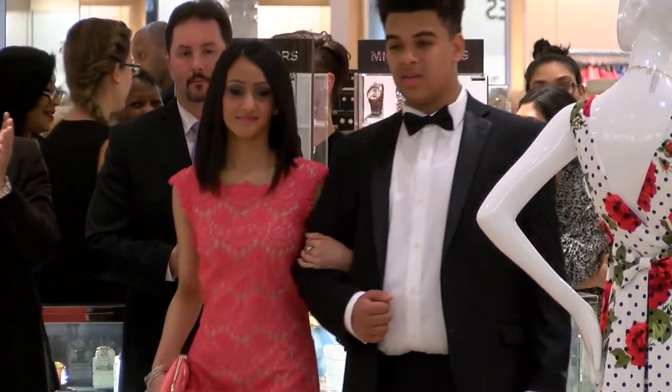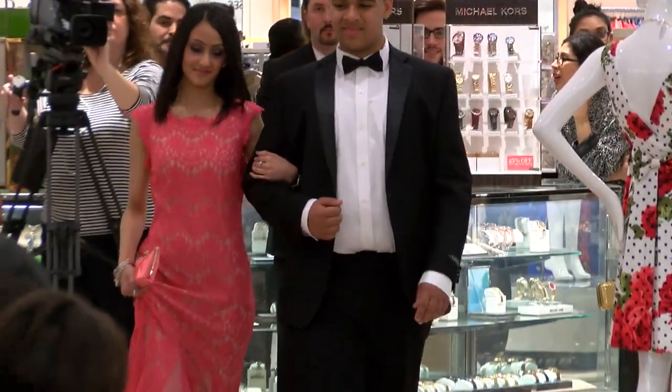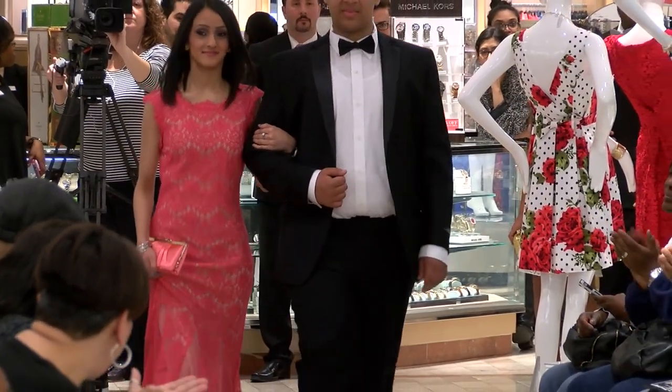Next we have Zerab. Zerab is wearing a pink lace Betsy and Adam long gown.